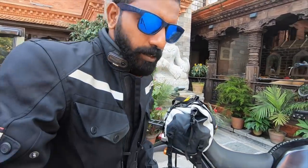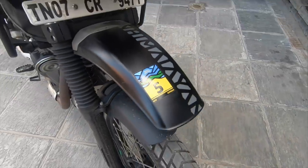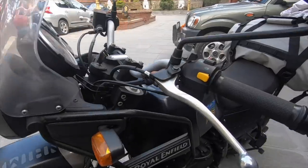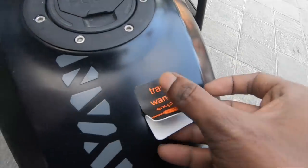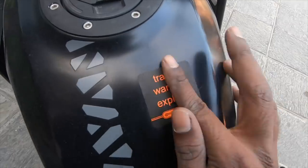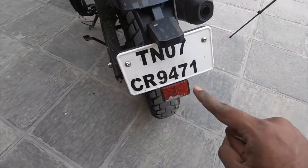Good morning, welcome to day one of the Royal Enfield Himalayan adventure to Rongbuk. So we're leaving from Kathmandu today. Interesting fact — this is a Tamil Nadu registered bike.